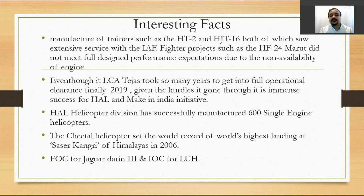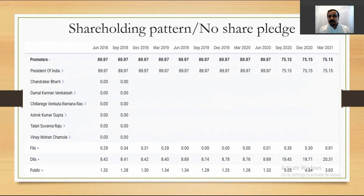HAL received final operational clearance for the upgraded Jaguar Mk3, a Western platform licensed for India, and also received initial operational clearance for the Light Utility Helicopter. Both are positive developments for HAL.